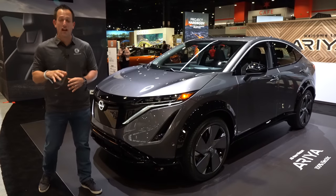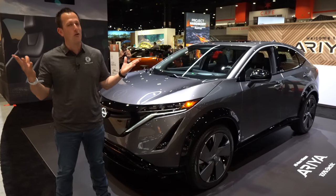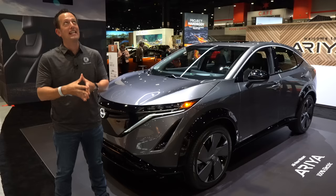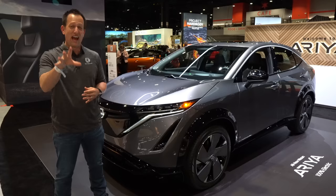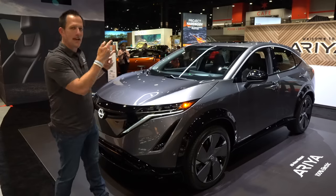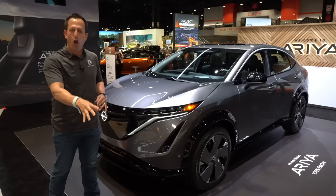Hey guys, what's up? It's Joe Rady from Rady's Rise. We're here at the 2022 edition of the Chicago Auto Show. Walking around, we had a stop at the Nissan booth because they're bringing lots of excitement, not only with the Z, but with this vehicle here. This is their all-new 2023 Nissan Ariya.